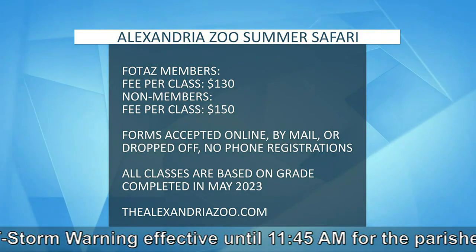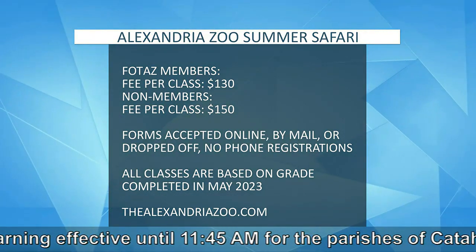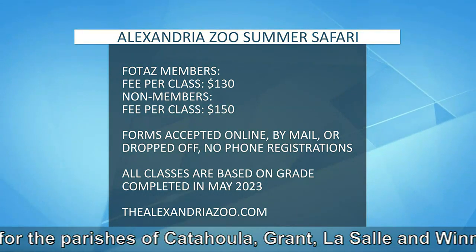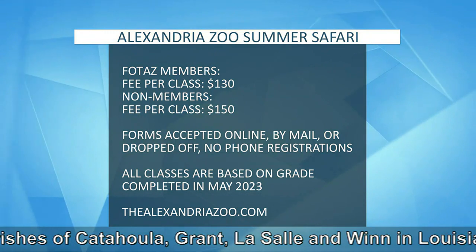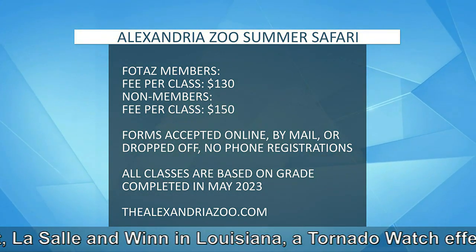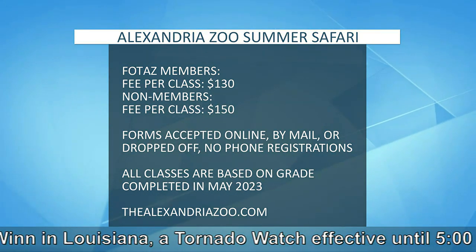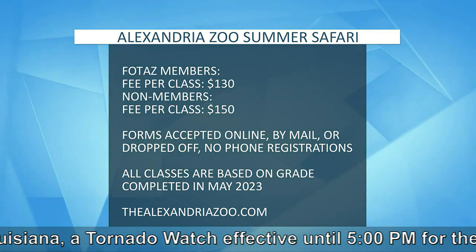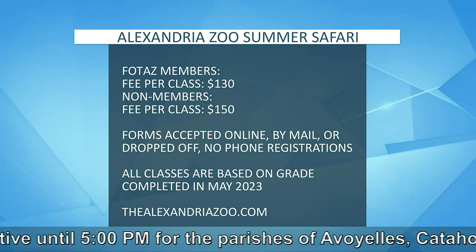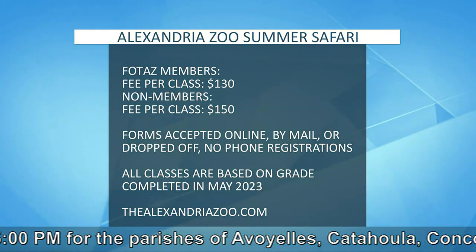So tell us how we register for the camp. You can visit our website, thealexandriazoo.com. We have tabs at the top of the page — go to Education, then Summer Safari. On that page you'll find links for each of the camp weeks. Camps are filling up fast, so if you're interested in getting your kiddo into summer camp, I recommend signing up sooner rather than later. I do have camps that have already completely filled. You just click on the link for the camp session you're interested in, either by date or theme, and you can register online. There's also an option to download a paper application, and if the camp you're interested in is full, you can sign up for the waitlist as well.